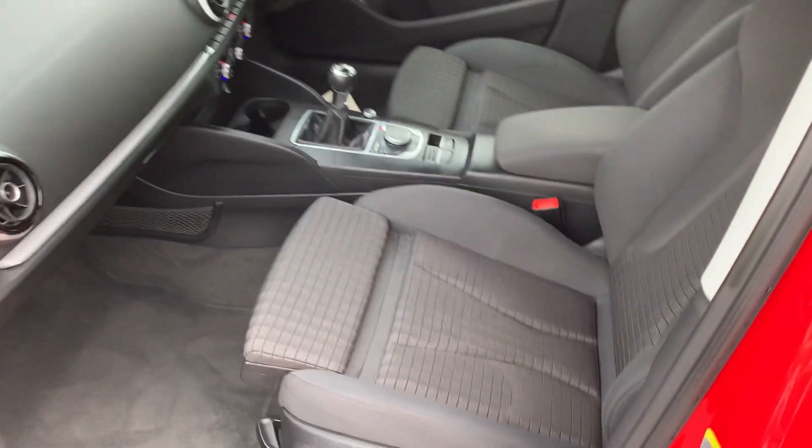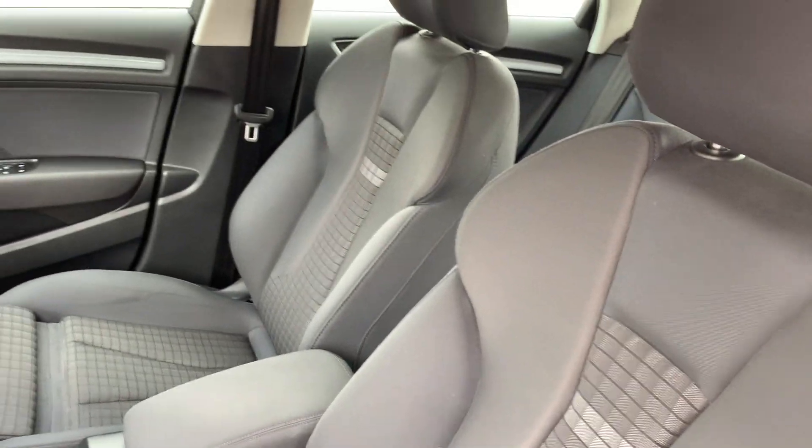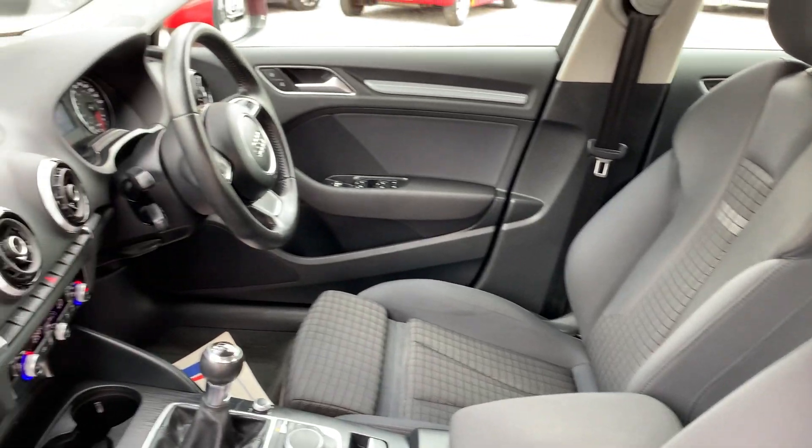Let's show you inside. Very, very clean and tidy. Absolutely spotless. Drives spot on.